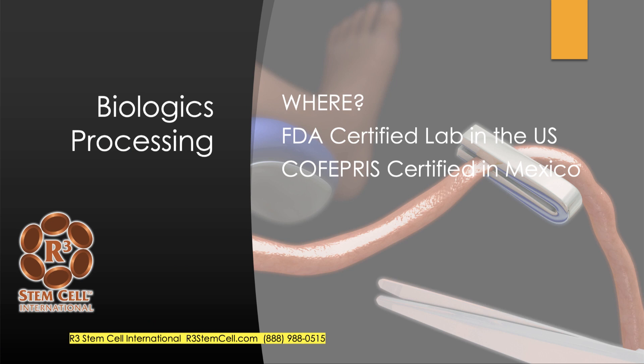Where does the processing occur? In the United States, these are FDA-certified labs registered with the FDA. They get inspected every year or so to make sure they're up to snuff. In Mexico, the FDA equivalent is called Kofopris, and they certify and inspect labs there too. If the FDA decertifies a lab or Kofopris does, then we're not going to work with them.